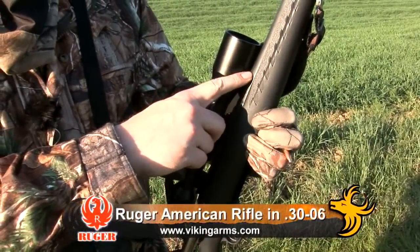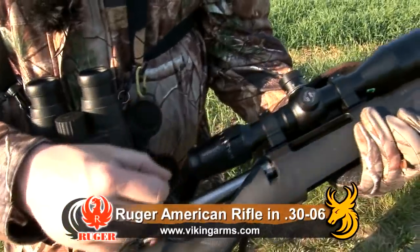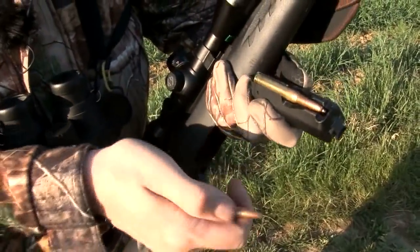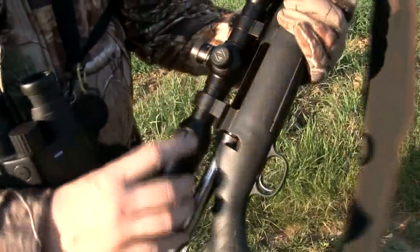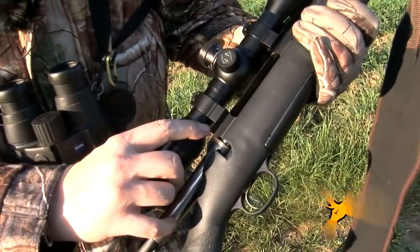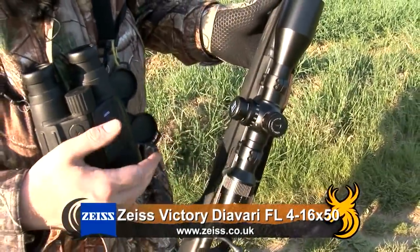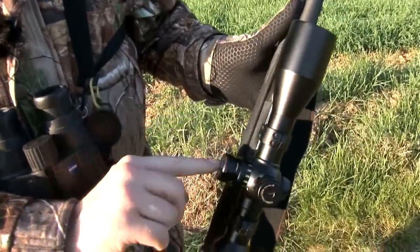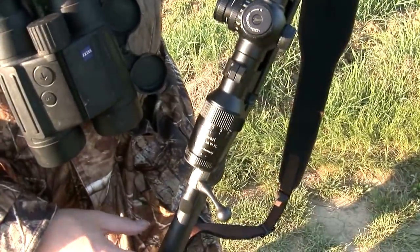22-inch hammer-forged steel barrel, laminate stock, one-piece bolt, four-shot ABS plastic removable magazine — this is in .30-06 and still takes four rounds — and integrated Weaver bases. On top of this I've got my favourite scope, the Zeiss FL Diavari 4-16x50, which I pretty much take everywhere with me. Ballistic turrets, Reticle 60 illuminated reticle.